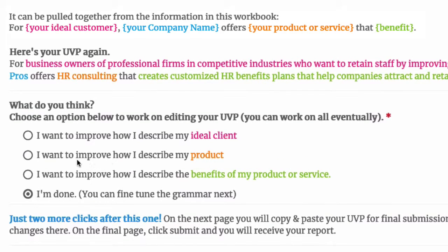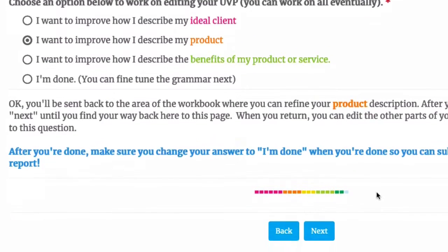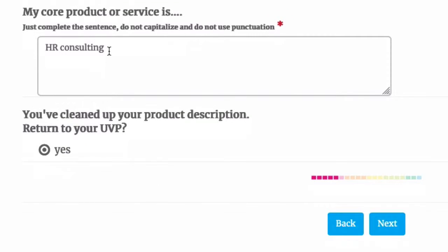If you want to go back and work on your ideal customer, product description, or benefits, choose that option from the list, click next, and you'll be brought back to the area of the workbook where you can refine your answer.